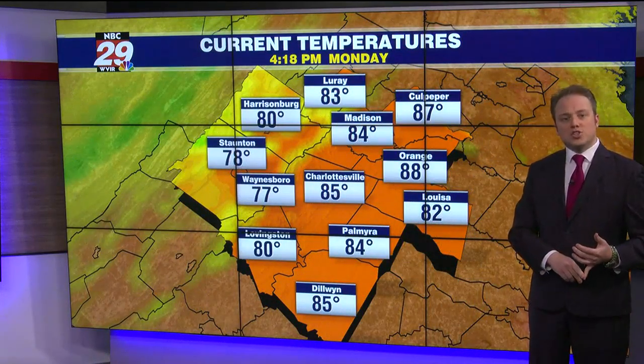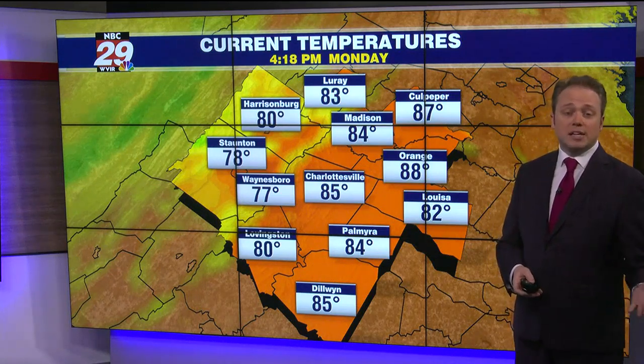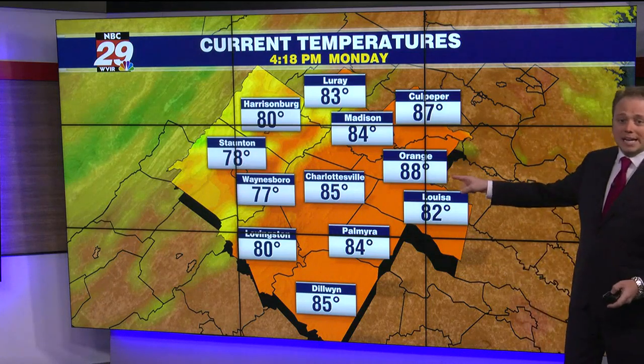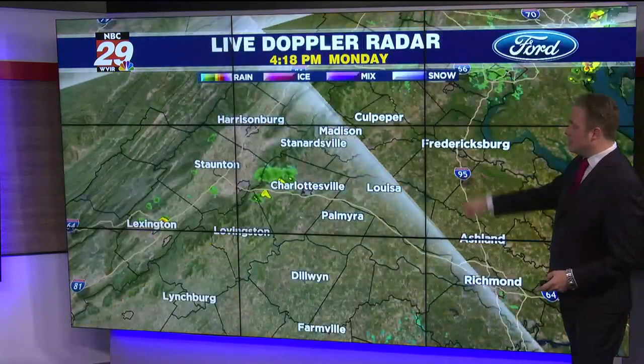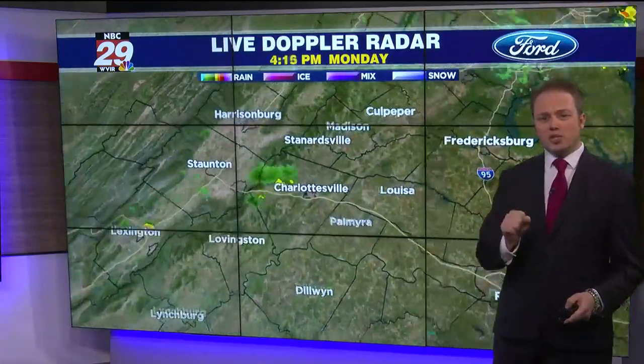With extra clouds and a shower nearby in Waynesboro and Staunton, you're down into the 70s now. There's a shower nearby in Charlottesville at 85 degrees, but almost 90 currently in Orange, where it has been a dry day.